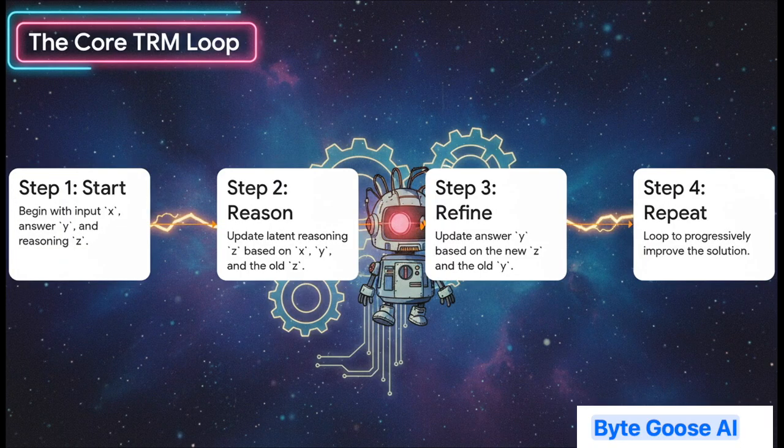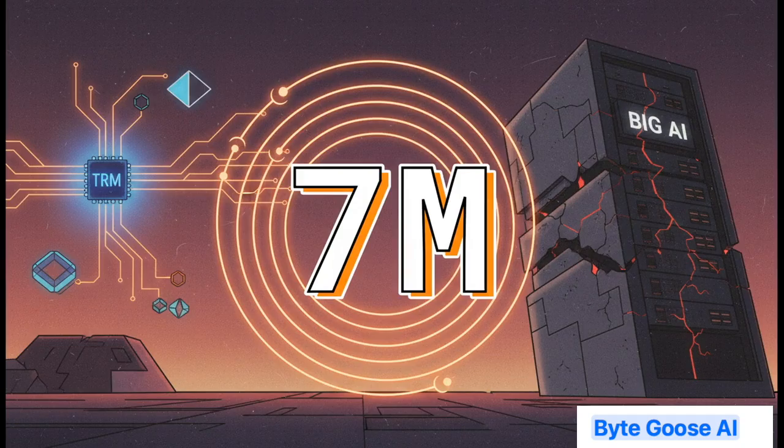Here is the core engine of TRM — a beautiful, simple, powerful loop. You start with the problem X, an initial guess for the answer Y, and some initial reasoning Z. Step one: you think. You update your reasoning Z based on everything you know so far. Step two: you act. You use that new, smarter reasoning to update your answer Y. And then you just do it again and again. With every single loop, the solution gets a little bit better — iterative refinement in its purest form. The network that runs this elegant loop? Just seven million parameters. That's not just smaller than an LLM — it's way smaller than even its predecessor HRM, which was 27 million.